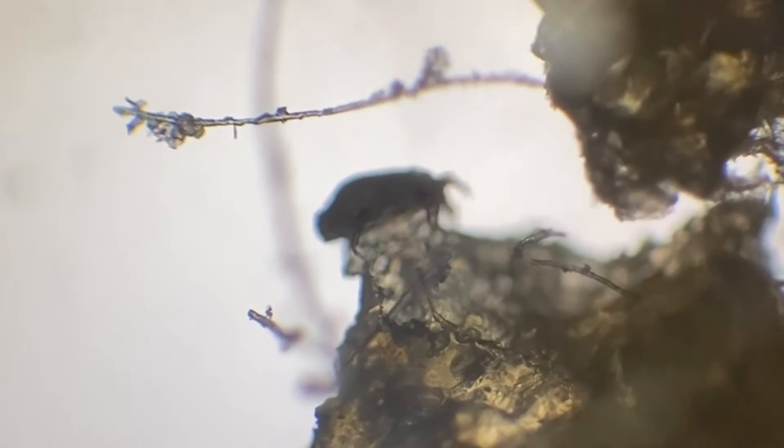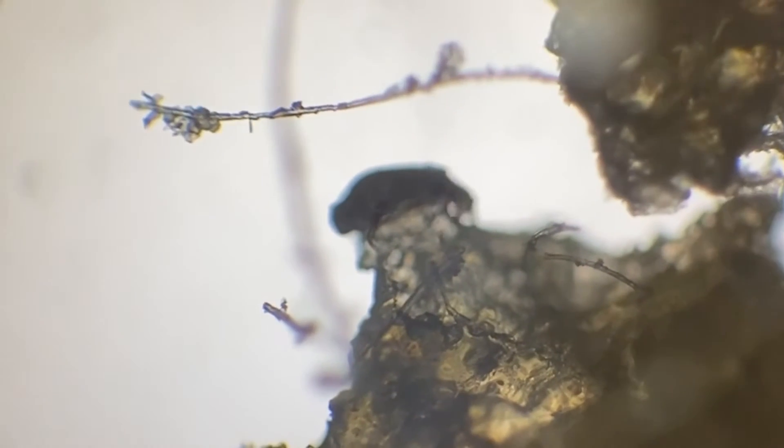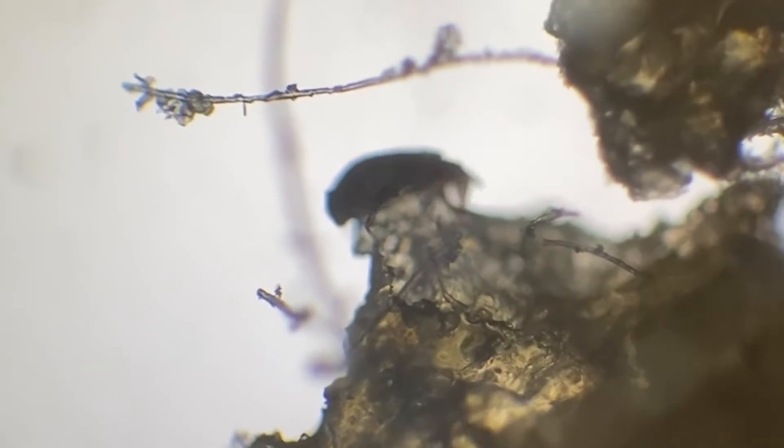Sheep scab is caused by a mite called Psoroptes ovis, which lives on the skin of sheep where it causes scabs and exudate that the mites live off. Sheep become infected when they come into contact with other sheep that are currently infected — this is the most common route of infection.